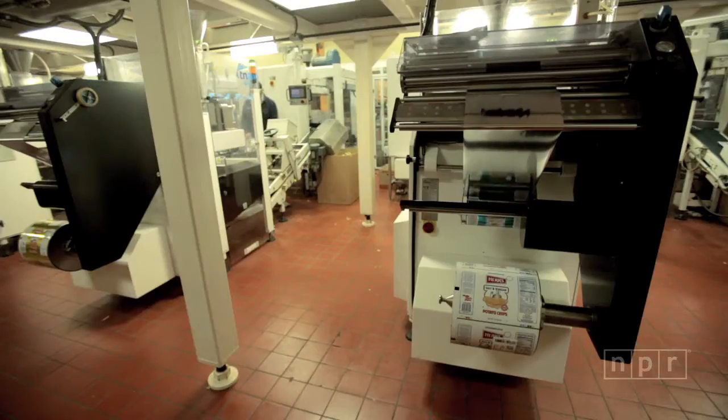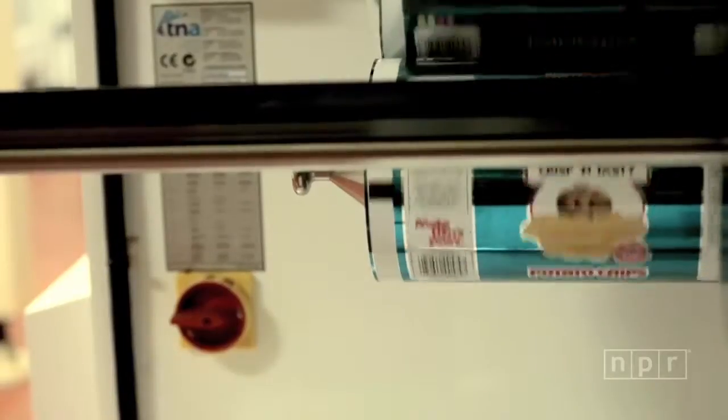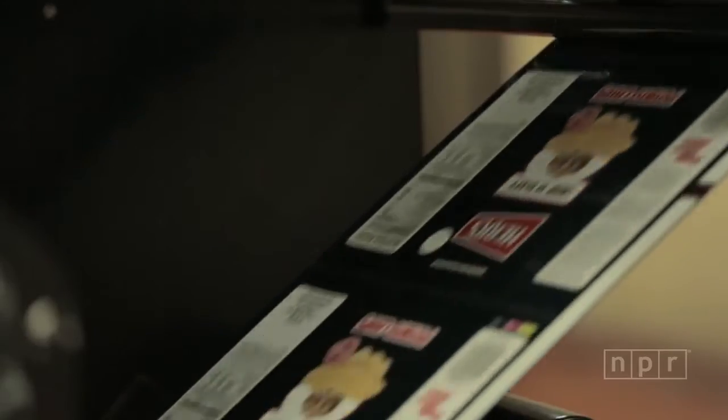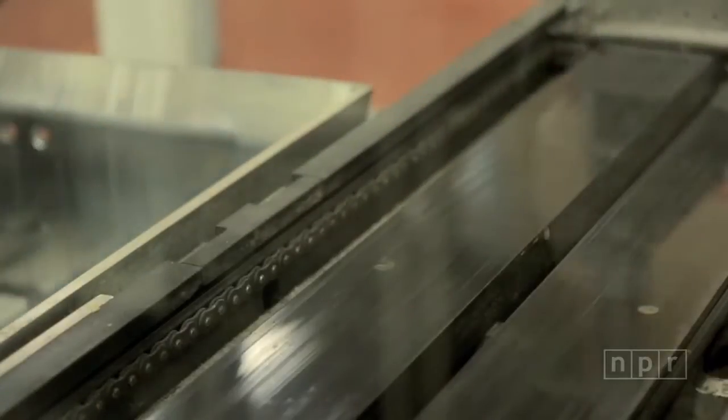When we run these packing machines today, the packaging is coming in big rolls and they put it on the back of this machine. Then as the chips fall down, the machine pulls the package down and heat seals it. It happens so fast — we're doing a hundred of these packages every minute.